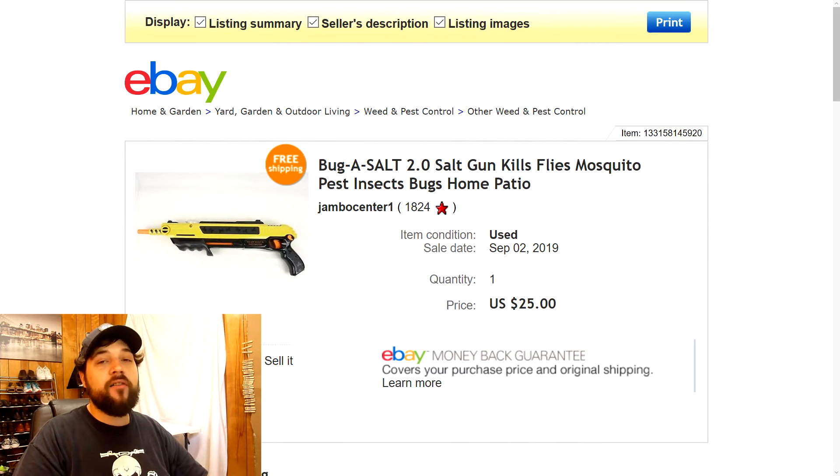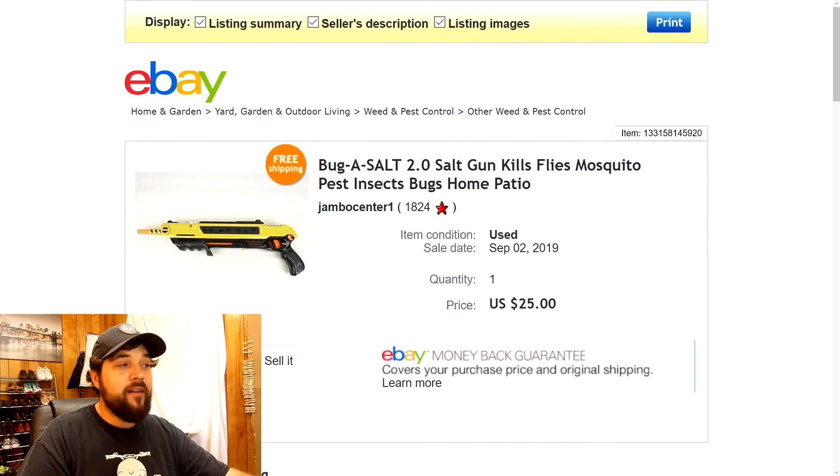Next up is the Bug Assault 2.0 gun — don't get it twisted, it shoots salt at bugs. I found it at the thrift store for $2.25 and originally kept it for myself since they're really cool, but living in Louisiana right next to a lake, even a hundred of those won't get rid of the flies. So I cleaned it up, listed it, and sold it within a couple days for $25. I had it listed at $29.77, someone offered $25 and I jumped on it. Taking fair offers also gives you a boost in eBay's algorithm — they push your listings higher.